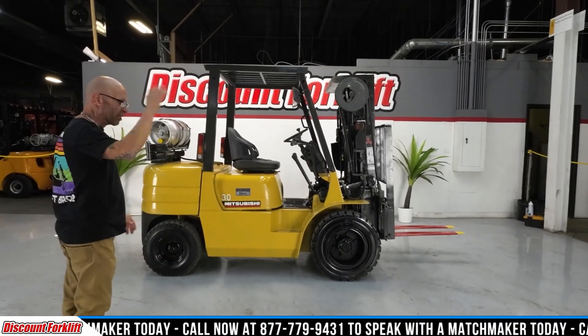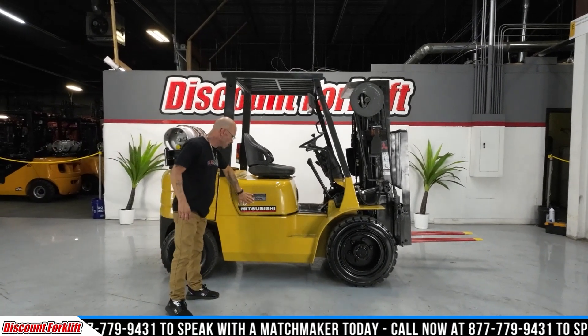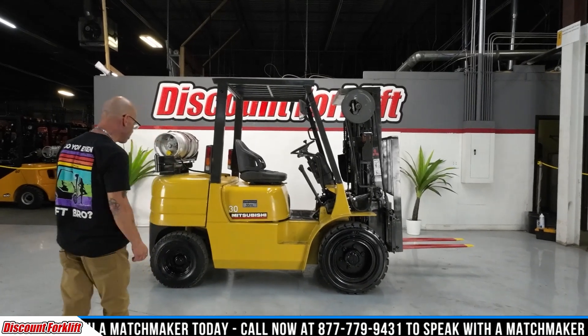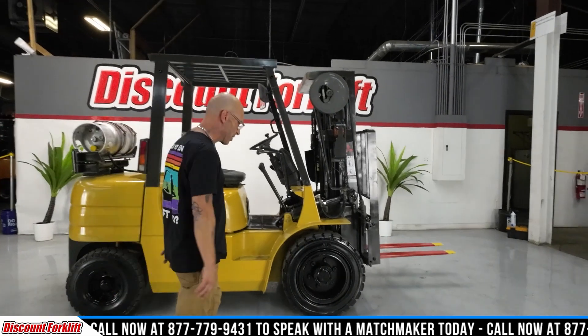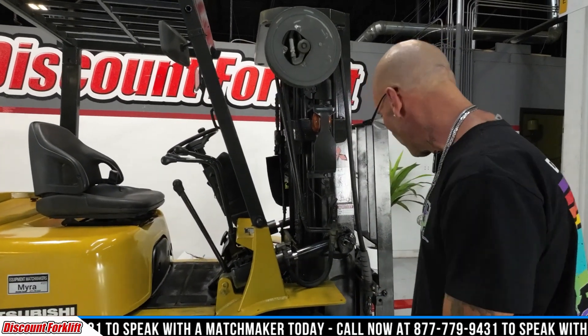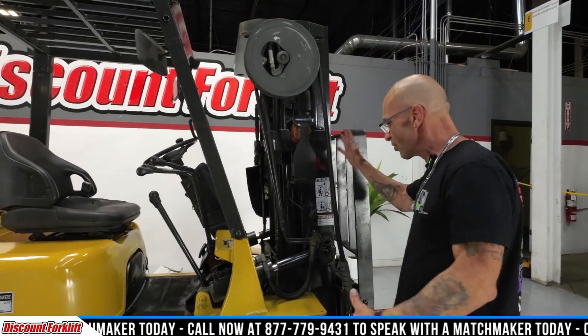Brand new, pre-owned. This is about Myra — a 2006 Mitsubishi. She's in incredible condition, I gotta tell you. I'm gonna go around her and show her off real quick. She is a heavyweight — she is just solid.